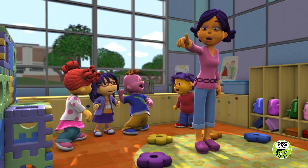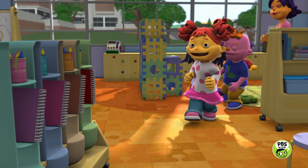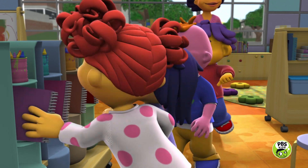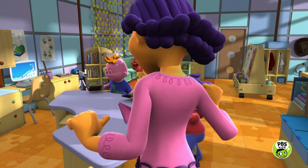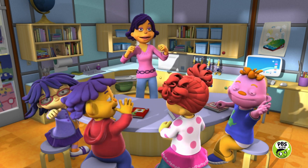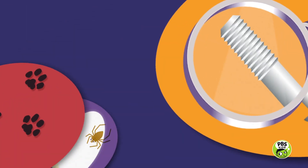Grab your journals and let's go! SuperFab Lab! Investigate! Explore! Discover!